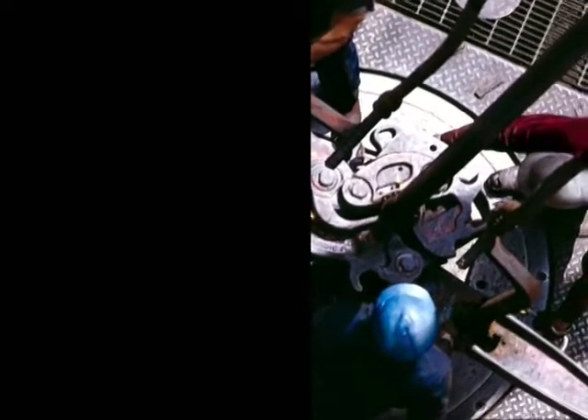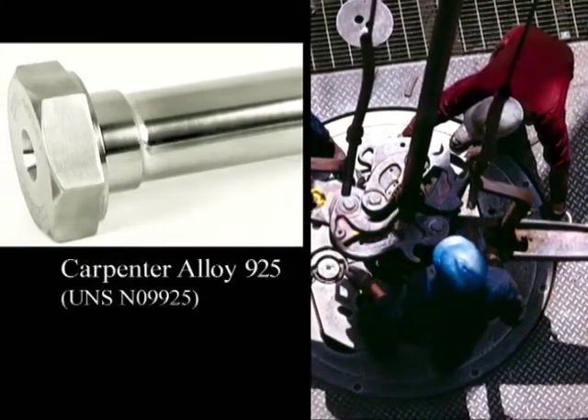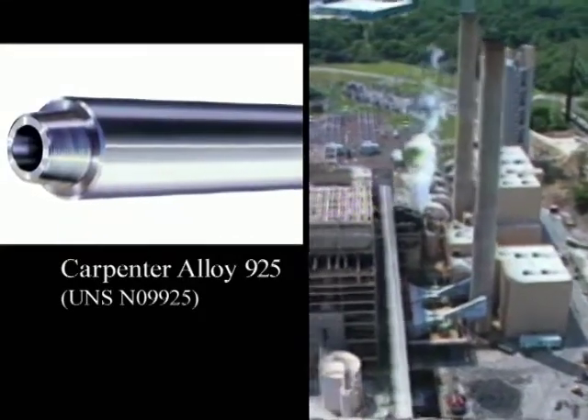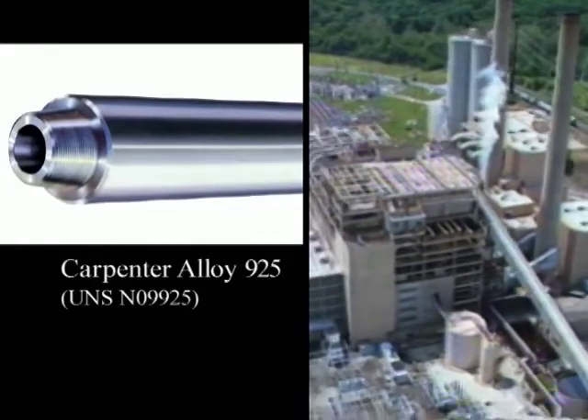Carpenter Alloy 925 is a candidate for downhole and surface gas well components, shafting products, and fasteners. It is a lower nickel alternative to Pyramet Alloy 718, and has been used in wellhead equipment and where high strength is needed at lower cost.